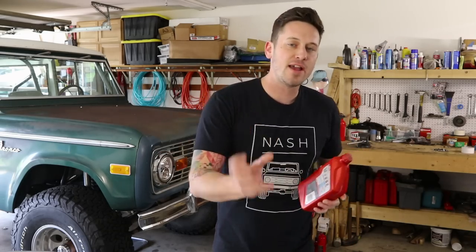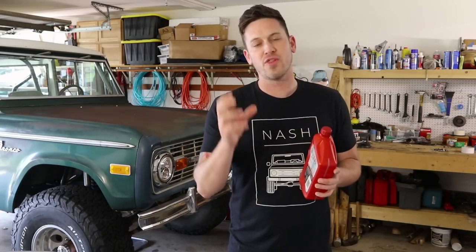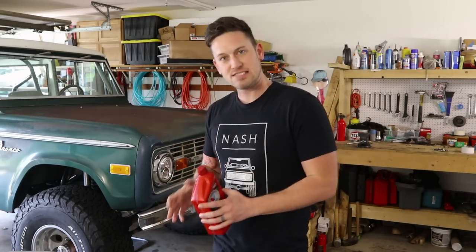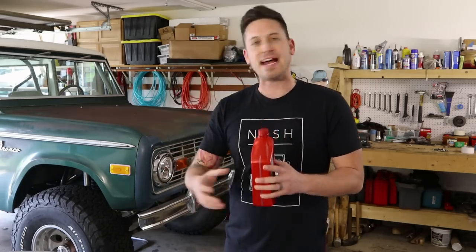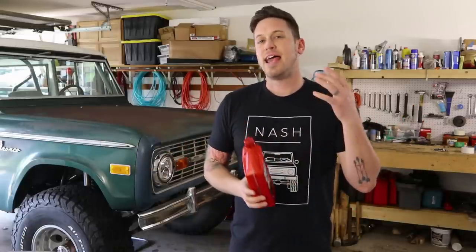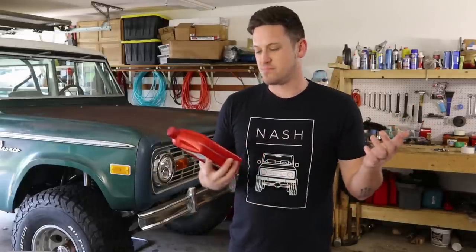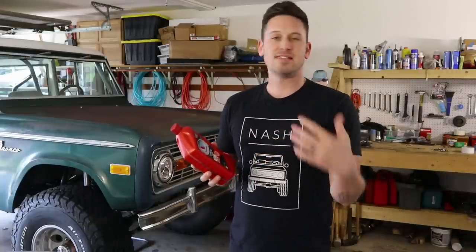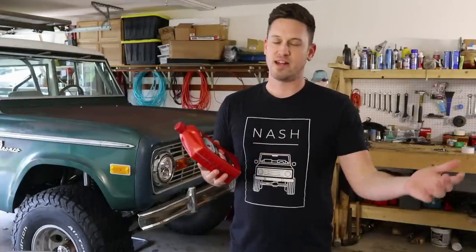But switching to a synthetic motor oil on your 40-year-old engine can be a pretty bad thing. When you start introducing an oil that has a bunch of additives, it can cause a lot of leaks — it can begin to break down the gaskets and seals that have been on there for 40 or 50 years and begin to cause a lot of problems. So my recommendation is to stick with a good 10W30 that is not a synthetic or a synthetic blend.